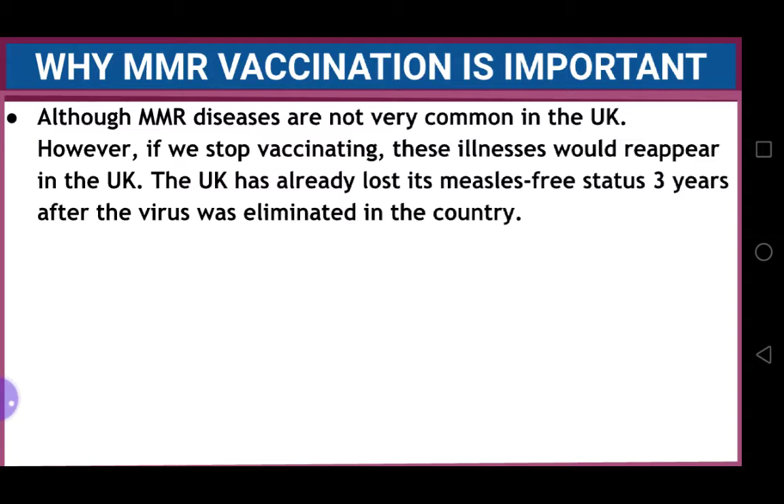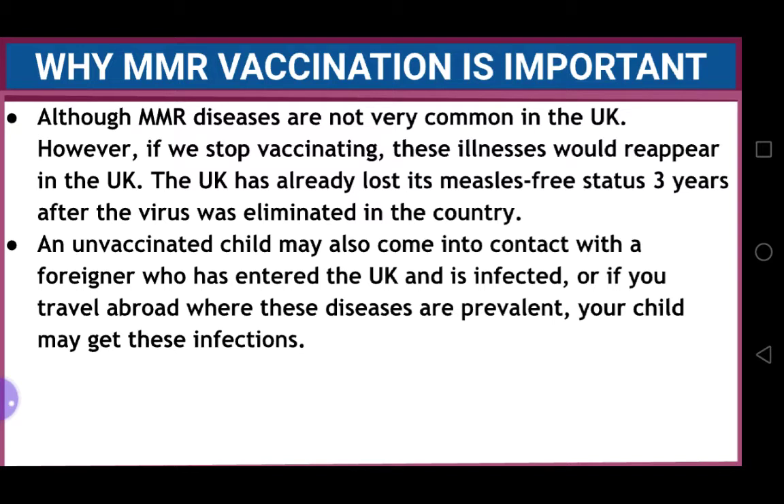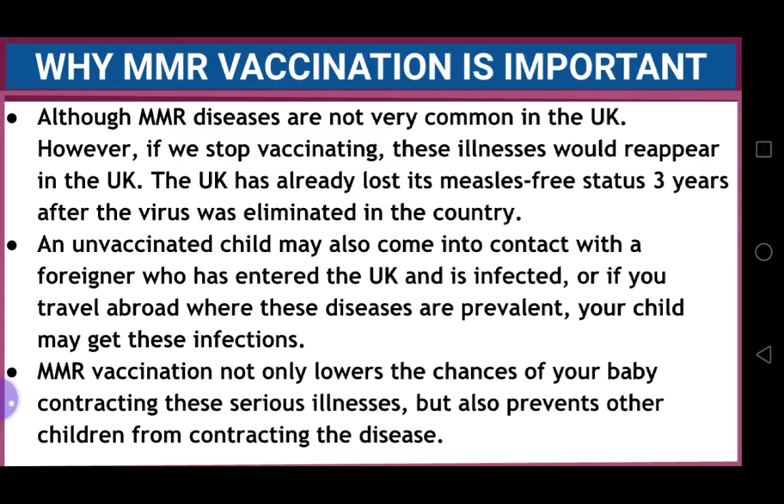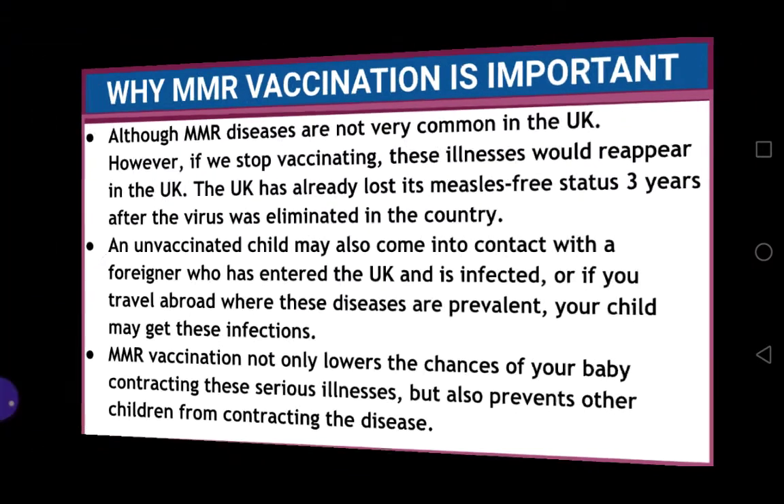You need to explain these points to a mother who comes with some concerns about MMR vaccination. Although MMR diseases are not very common in the UK, if we stop vaccinating, these illnesses would reappear. The UK has already lost its measles-free status just three years after the virus was eliminated. Moreover, an unvaccinated child may come into contact with a foreigner who has entered the UK and is infected, or if you travel abroad where these diseases are prevalent, your child may get these infections. MMR vaccination not only lowers the chances of your baby contracting these serious illnesses, but also prevents other children from contracting the disease.